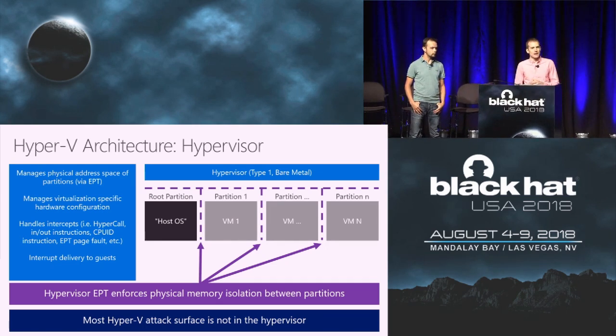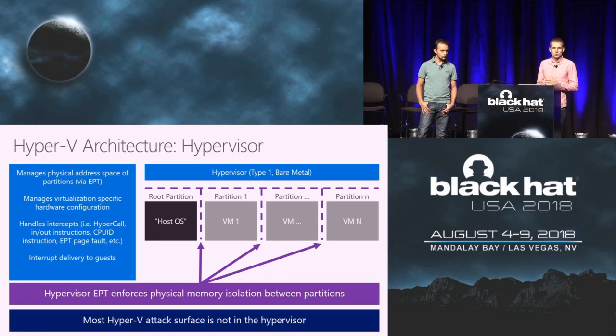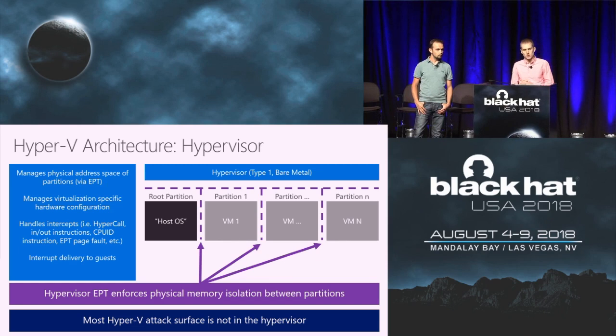Partitions get isolated in a few ways. The hypervisor uses extended page tables to control what physical memory each partition can access. Another form of isolation is the hypervisor can receive intercepts whenever certain instructions are executed, such as in/out instructions used for IO ports. This effectively prevents a partition from accessing hardware or other partitions. None of these partitions have access to each other's physical memory, nor to the hypervisor's physical memory.